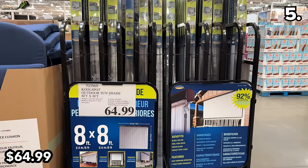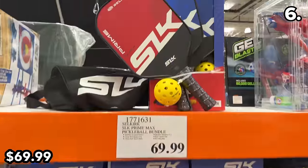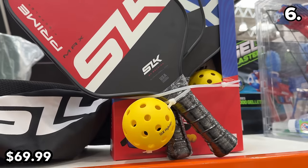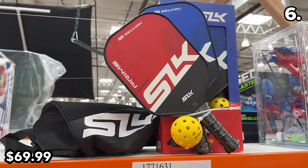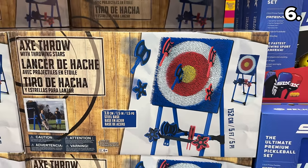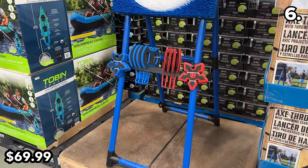In the number six spot, to remind us that pickleball was hardly a fad, this $70 pickleball set is here to stay. For anyone who hasn't tried the sport, the set was priced $20 higher last year. If you've ever been to an axe throwing bar, you can now buy an entire axe throwing set for $70 — less than the cost of a night out — and keep it forever.